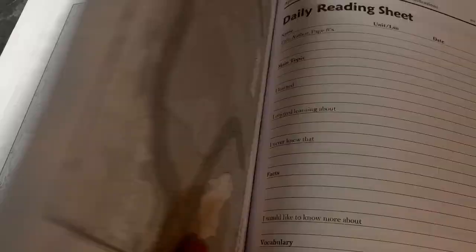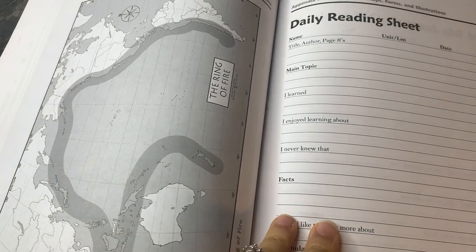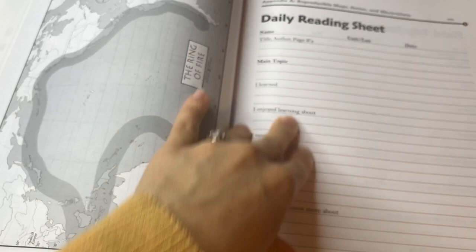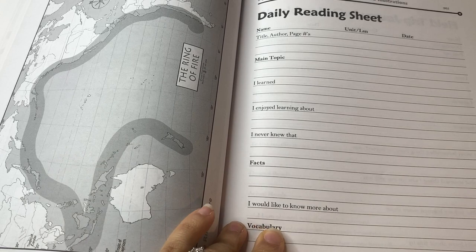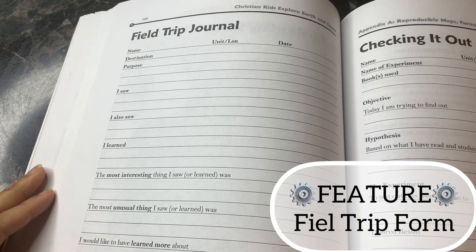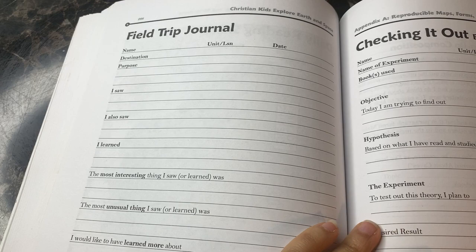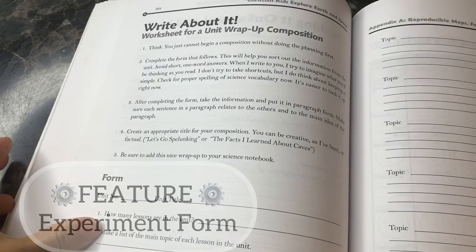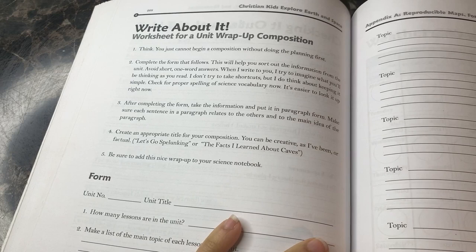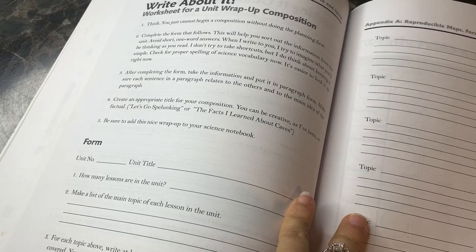There are different maps and forms. There is a daily reading sheet — a really great resource your child can use every time you start a new lesson, where they can write what they learned, what they enjoyed most, what they didn't know, and new vocabulary. There's also a field trip journal in case you take field trips that correlate with the course. There are 'check it out' forms for any experiment you do — we made a volcano, which was really fun. And there's a 'write about it' unit wrap-up you can use for review in preparation for unit tests.